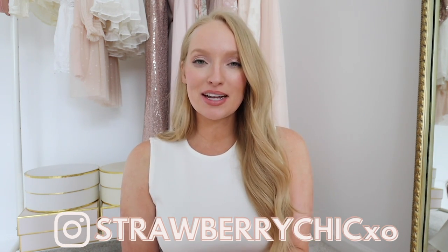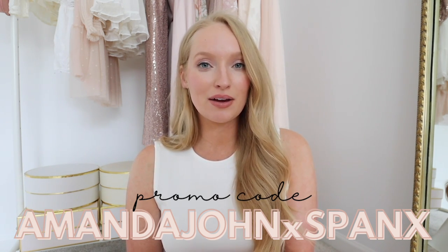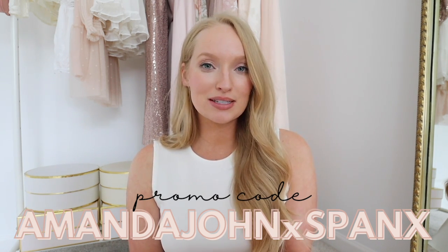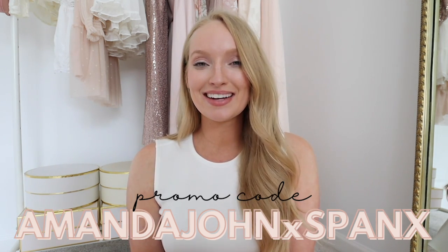Hey everyone, welcome back to my channel. Today I'm excited to share some Spanx new arrivals with y'all as well as some tried and true favorites that are perfect for the spring and summer season. These are all wardrobe essentials for the warmer months that you will get lots of cost per wear out of. I will have all the items linked below as well as my 10% off promo code, which you can use site-wide on full price items for 10% off, free shipping, and free returns. My code is amandajohnxspanx. Thank you to Spanx for partnering with me for today's video.